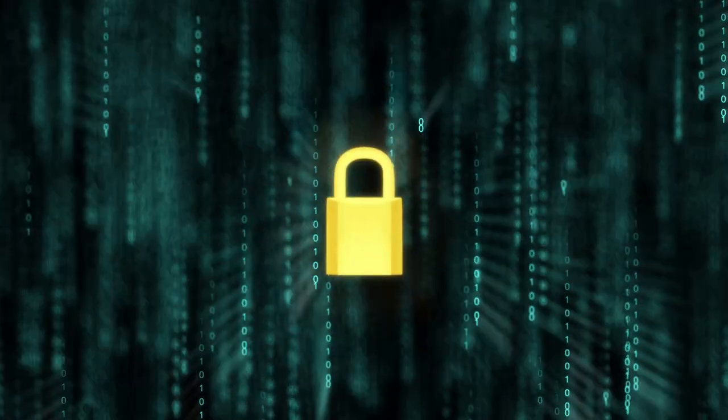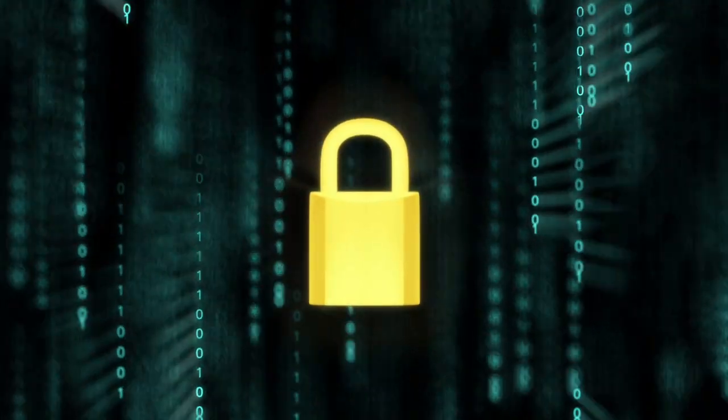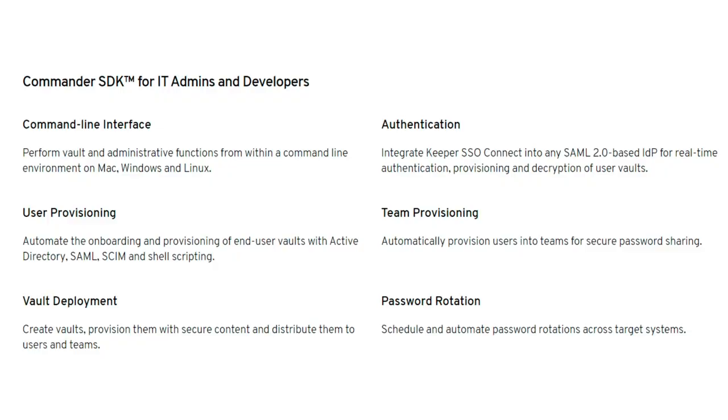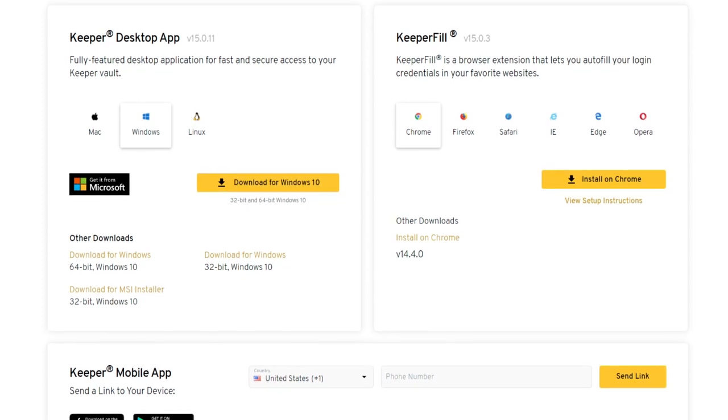Keeper's dark web monitoring tool, BreachWatch, helps to continuously watch out for compromised passwords. There is also a secure file storage system that helps to protect your most sensitive data. From all indications, Keeper invested a lot of thought and effort into these products. There is command-line installation which aids mass distribution, while mobile and desktop applications and browser extensions are super easy to download and install.